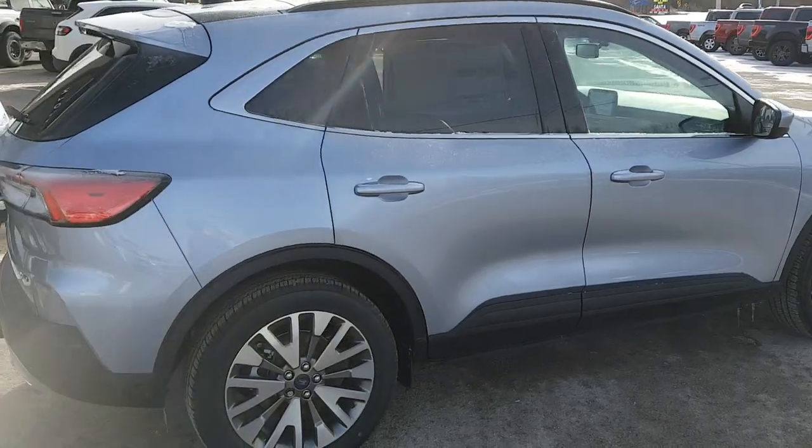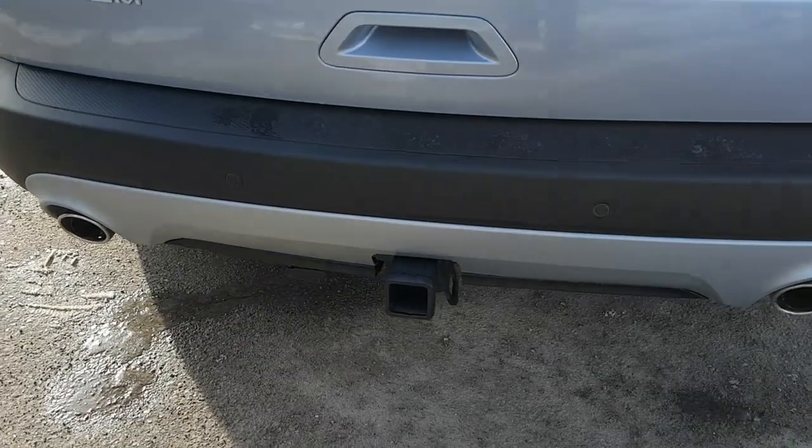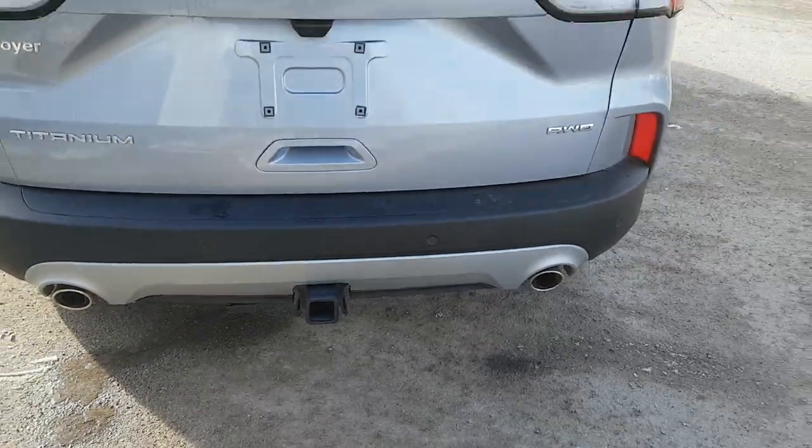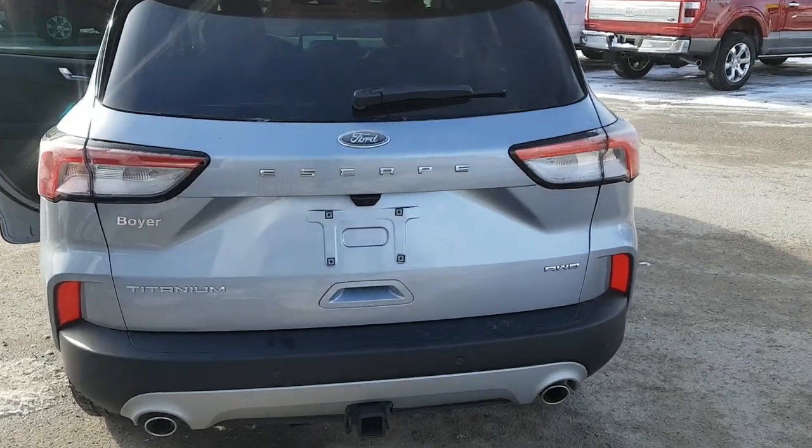Coming around the back, you will see the trailer hitch. This one does have the Class 2 trailer tow package, letting you tow up to 3,500 pounds. It just looks really awesome with the dual exhaust in the back here.